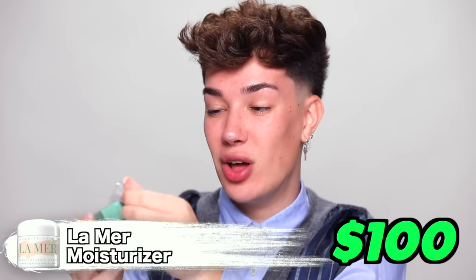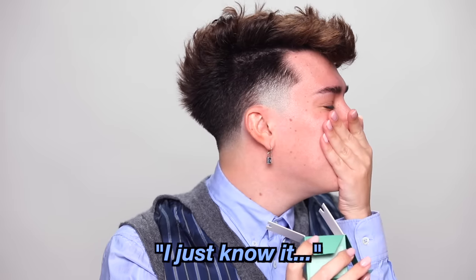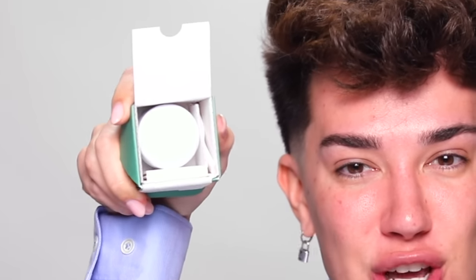All right, you guys, for product number one, we are starting off with a bang. You guys know we always have to prime the face, get the skin ready to go, and we're going to start off with a La Mer moisturizer. This cost me $100. I'm going to be so real with you guys — they literally put padding inside of the small box to fit an even smaller product inside. This was $100? The audacity. The gumption. This tiny little container.